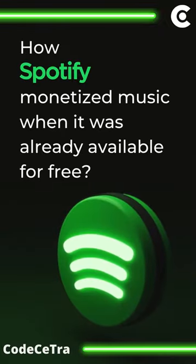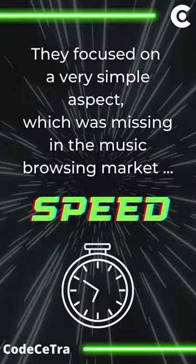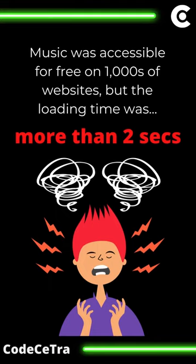How did Spotify monetize music when it was already available for free? They focused on a very simple aspect which was missing in the music browsing industry: the speed. Music was accessible for free on thousands of websites, but the loading time was more than 2 seconds.